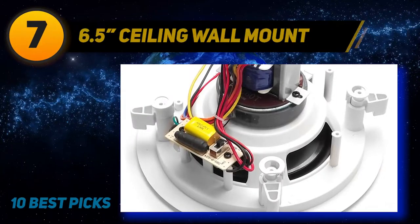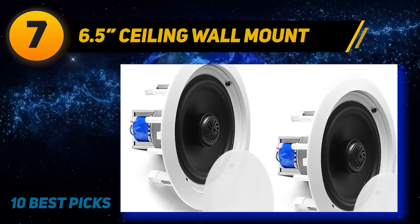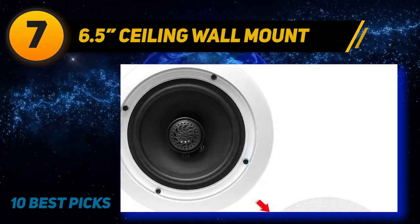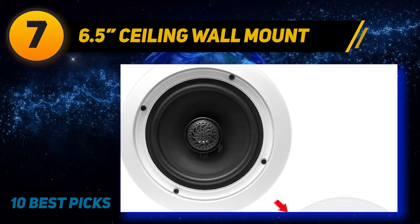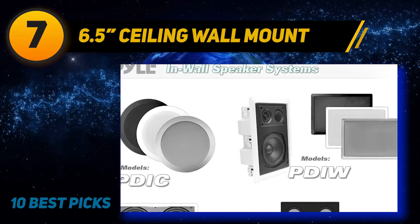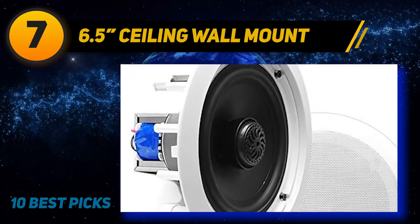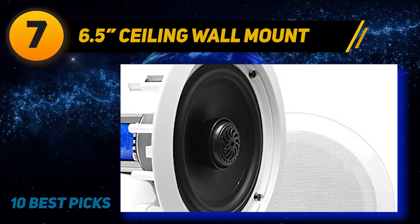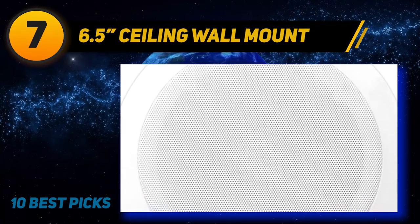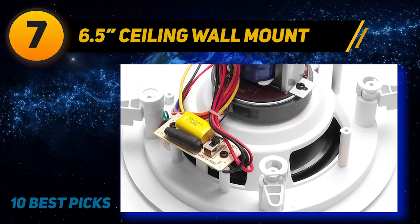Coming in at number seven is the Pyle PDIC60 6.5 inch ceiling/wall mount speaker. Pyle Audio is an American company that manufactures different models of in-ceiling speakers. We chose the PDIC60 for its combination of low price and really good sound performance. This pair comes with 6.5 inch polypropylene woofers and one inch movable titanium tweeters to direct sound wherever you want. Having 150 watts of power as a pair, they produce enough volume to fill any room. The sound is crisp and clear, with the only downside being a slightly quiet bass. They come in white with a minimalistic design.